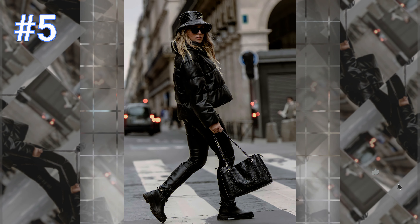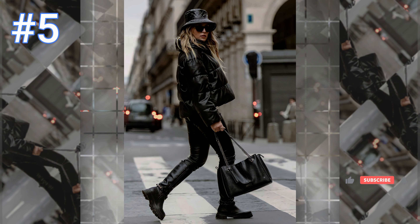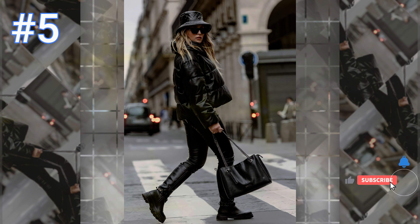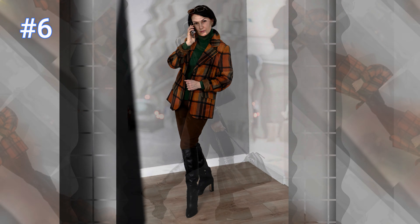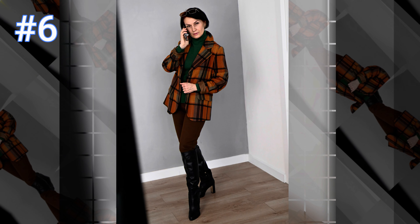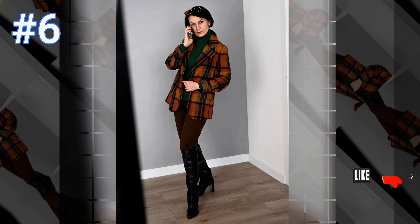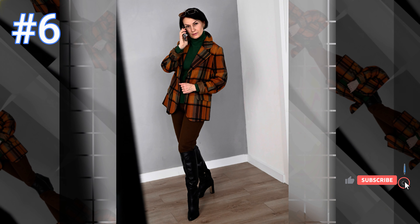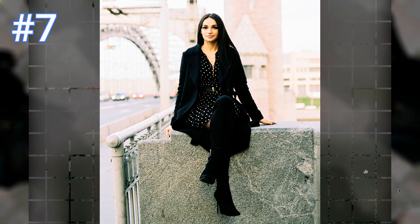Number five: this beautiful woman is wearing a black leather jacket with tight black leather pants, the perfect black leather purse, and matching leather boots and a matching hat. Number six: this beautiful woman is wearing a green turtleneck with a fashionable winter coat along with tight brown pants, and her black high-heeled boots are just exquisite.